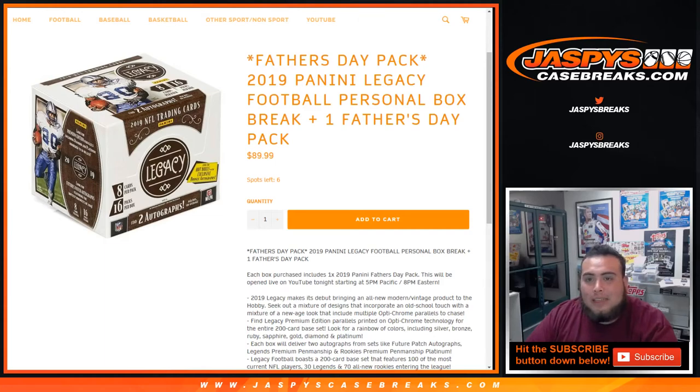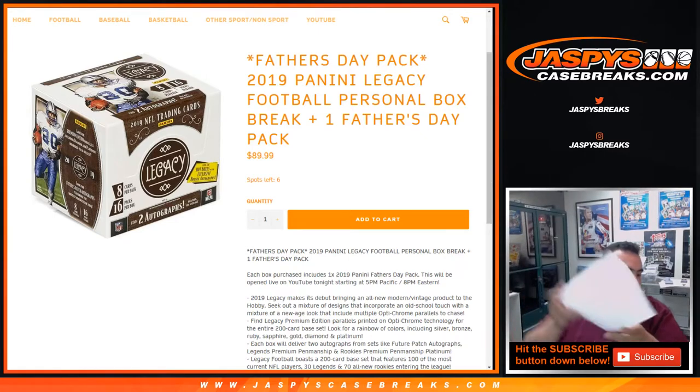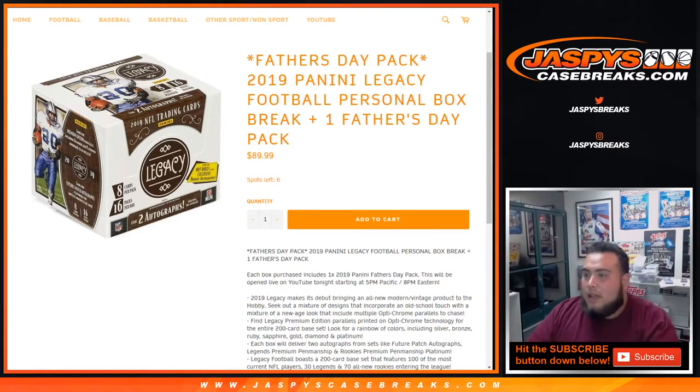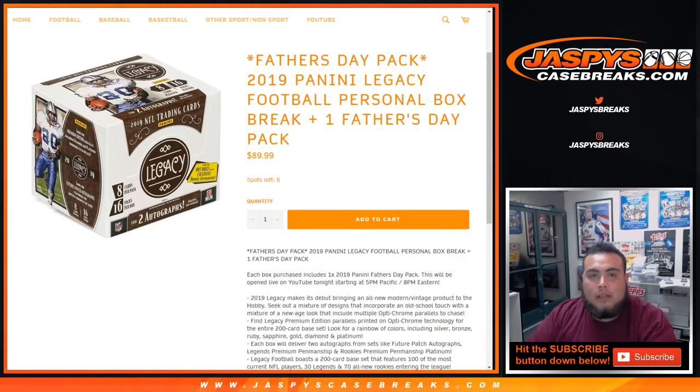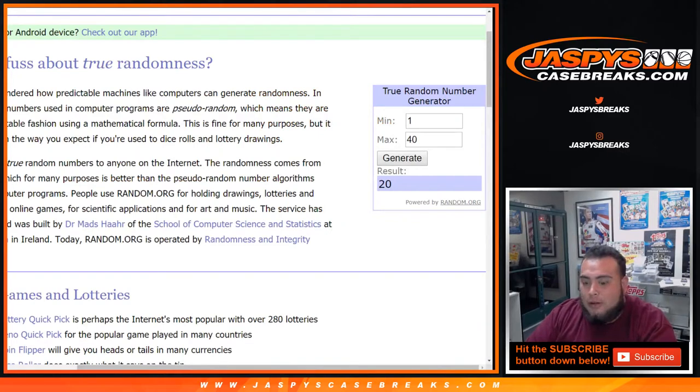What's up everybody, Jason here from JaspysCaseBreaks.com doing another personal box — 2019 Panini Legacy Football personal box break plus one Father's Day pack. Kurt B, YouTube stream purchase, personal box of Legacy. We numbered these packs 1 through 40, so we're going to quickly generate a number 1 through 40 and see which pack number you get. You do that from the comfort of your home, which is awesome.